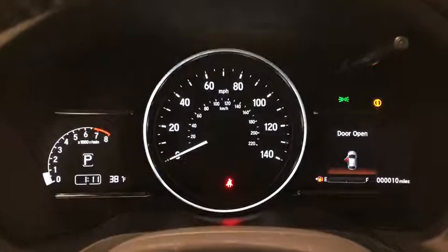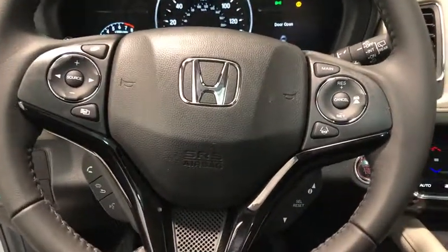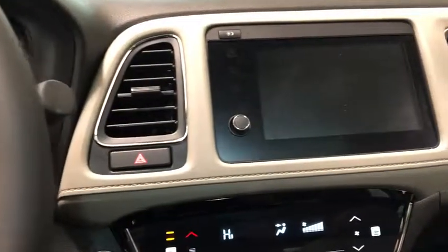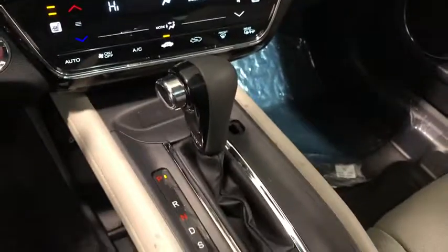Heated front seats, rear window defroster, electronic stability control, power moonroof, remote keyless entry, brake assist, tachometer, panic alarm, front reading lamps. Come see the car for yourself.